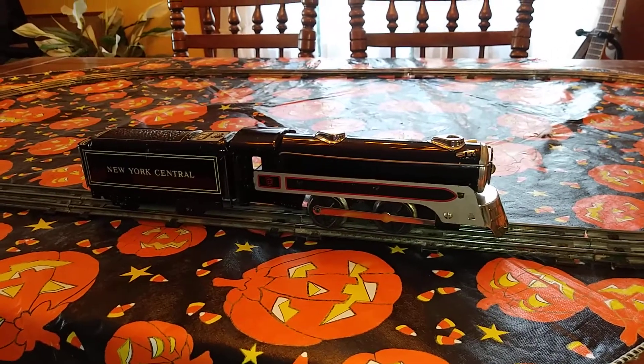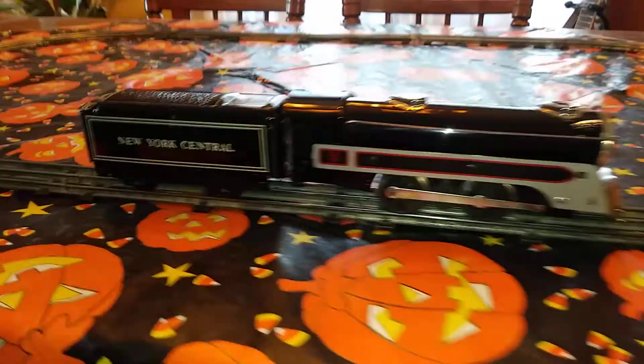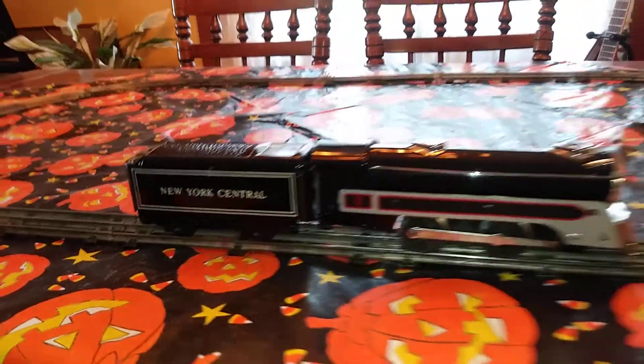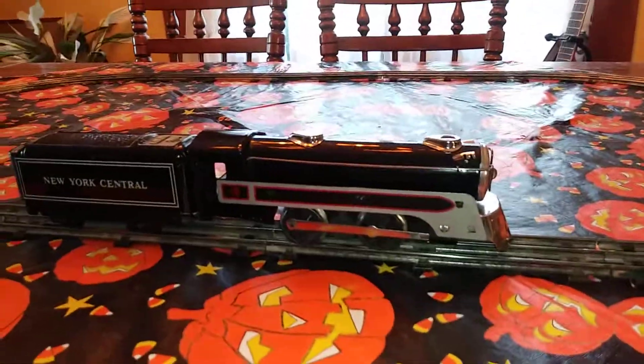Hello, I'm just shooting a short video here of this Marks Canadian Pacific locomotive, post-war locomotive, and this number 551 New York Central Tender. They're both in excellent condition. The tender does have a few light scratches in it, but the locomotive is almost perfect.